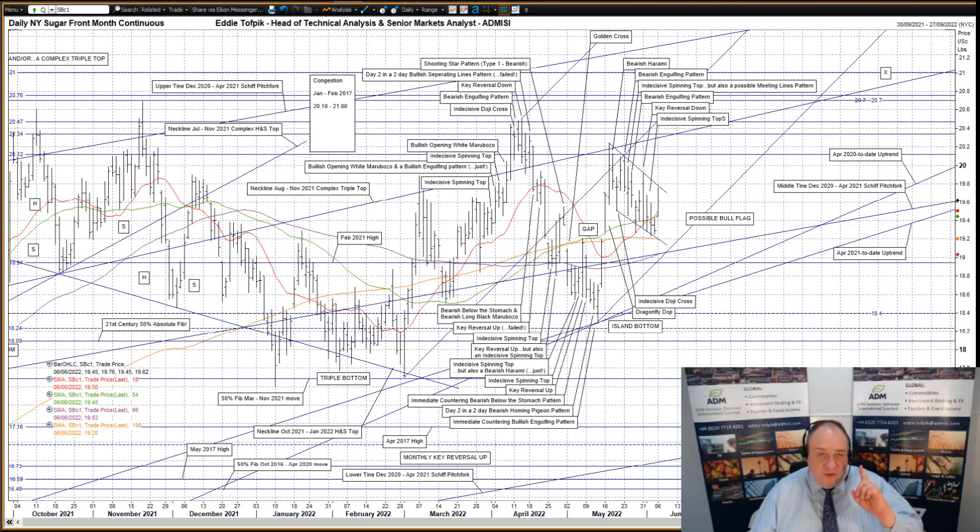However, there's one interesting point to discuss. The neckline of the October 2021 to January 2022 Head & Shoulders top, plus the middle time after refashion, currently at 19.04, managed to stop the decline back at the end of February. The subsequent recovery back up was prompted by an immediate countering weekly key reversal up over the turn of February into March.